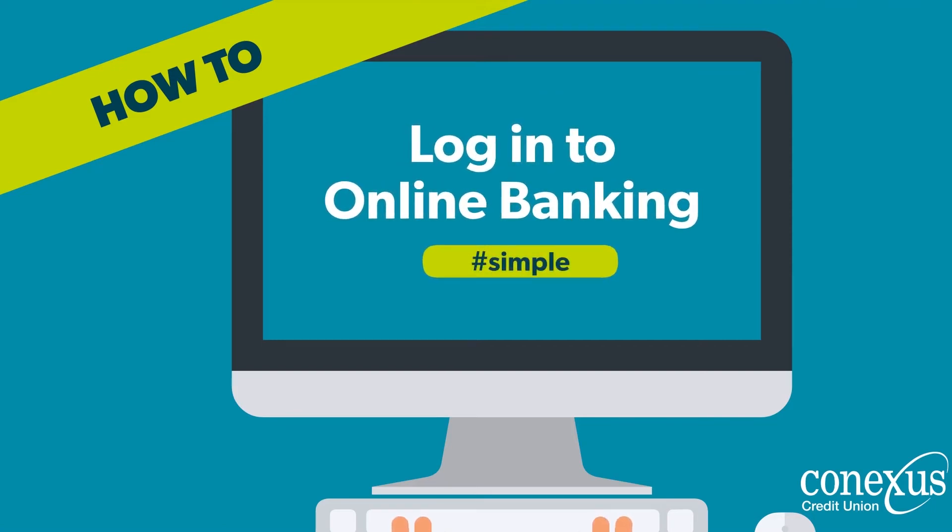Hi there! First time logging into online banking on your desktop? Or did you forget your password and need it reset? No problem. Follow these simple steps.